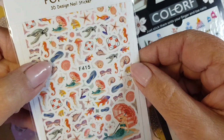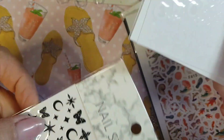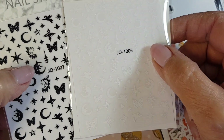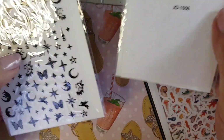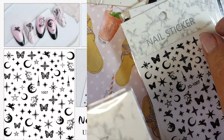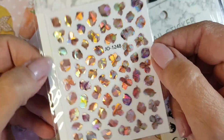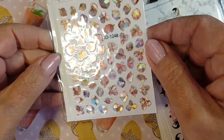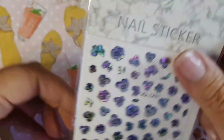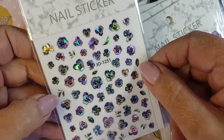This is a sea life one — I've got something similar like that already. And then some moons and stars that you can do a galaxy design with. I previously also got some of these that I've used quite often, so I just decided to get a few more.